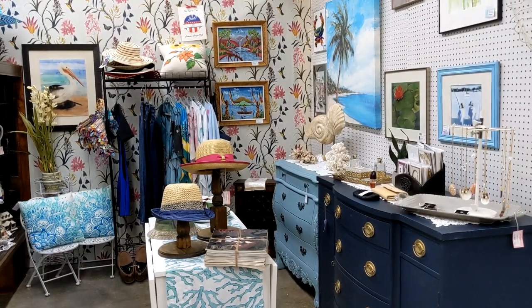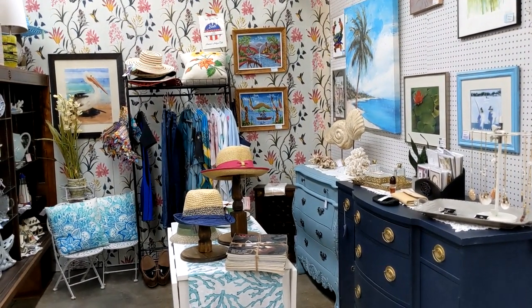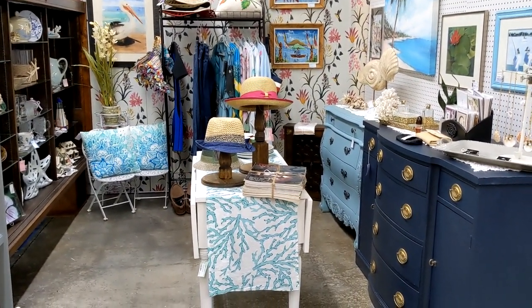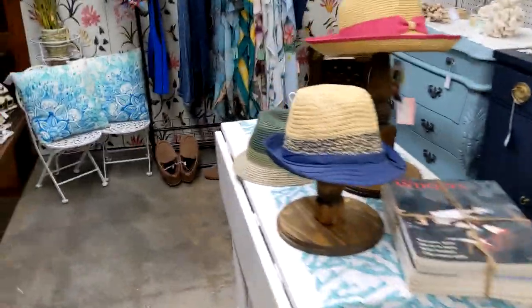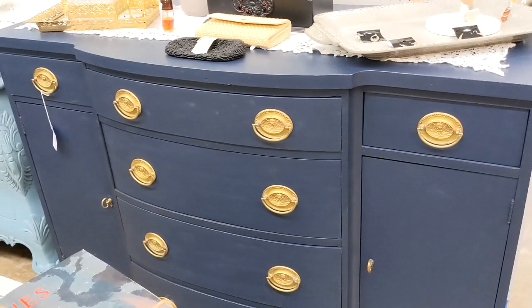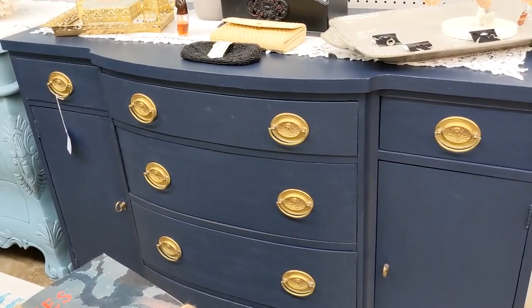So we are here in my new booth, number 135. There's a lot of nautical and coastal things I brought in from the other store. There's a buffet — my husband and I painted that, and I polished those handles. You should have seen the handles before; they were grubby.